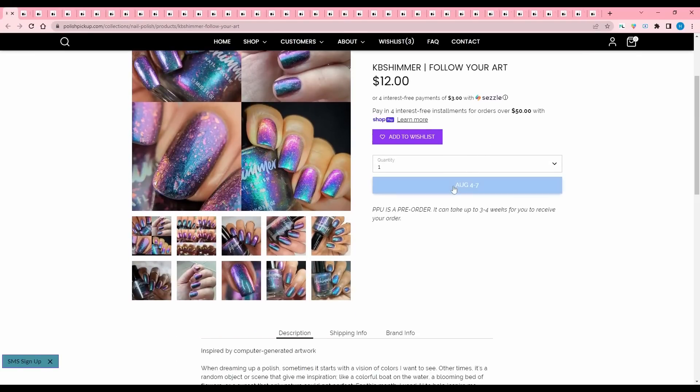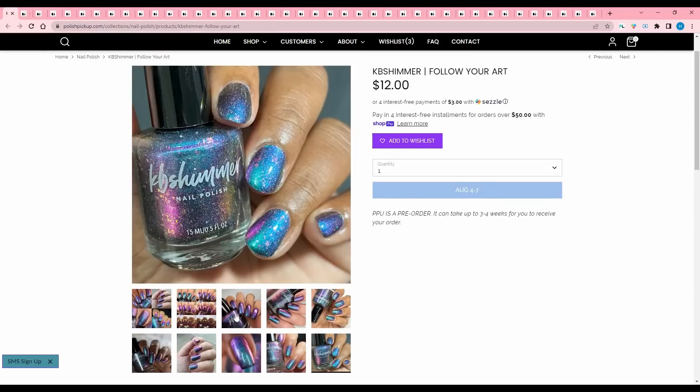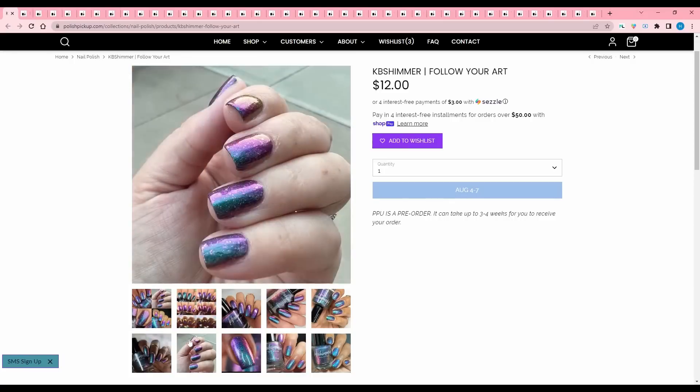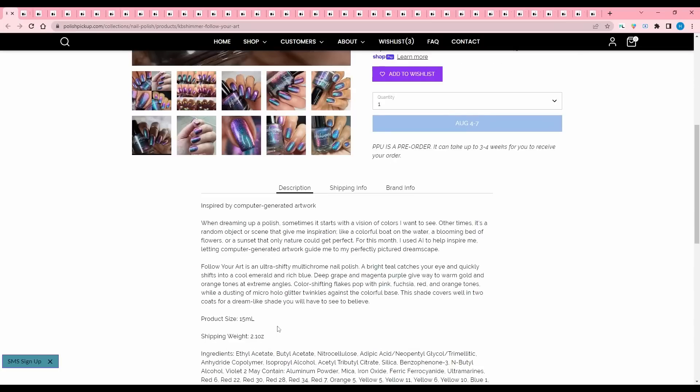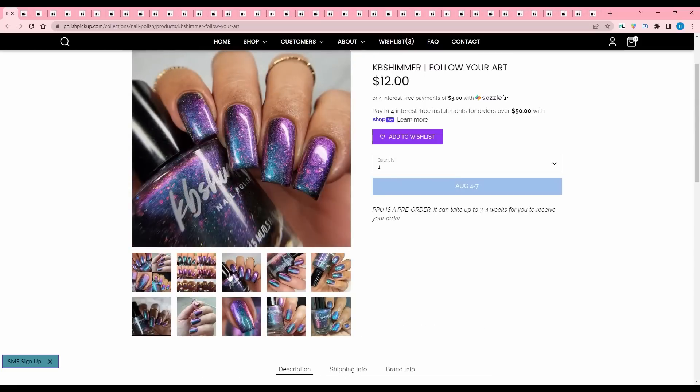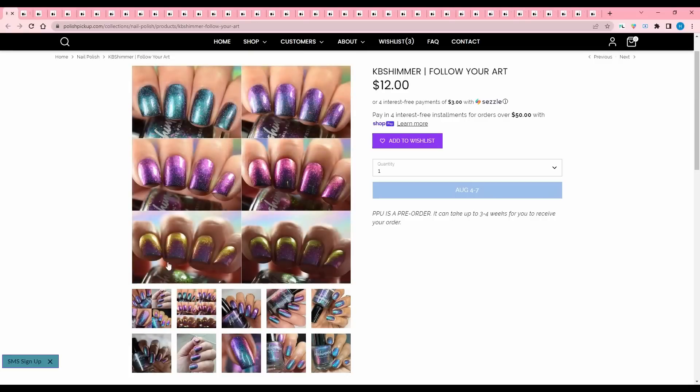KB Shimmer, Follow Your Art, inspired by computer generated artwork. What is with this AI? Like, why is everybody into AI? Pay your artists — don't use AI. I'm not going to get on a soapbox here, but AI just seems kind of shitty. It is just a multi-chrome with flakies in there and it's very pretty, but I have this kind of color — it looks like it shifts to a lot of colors, but I just don't need it.